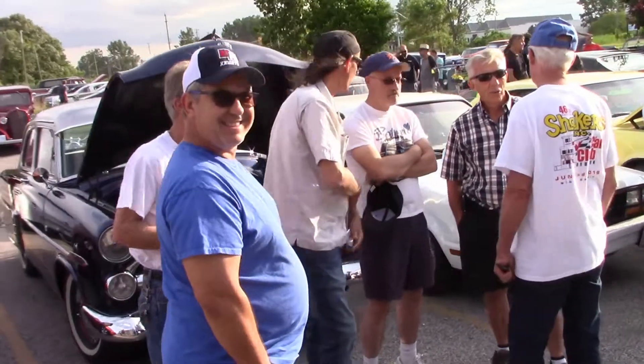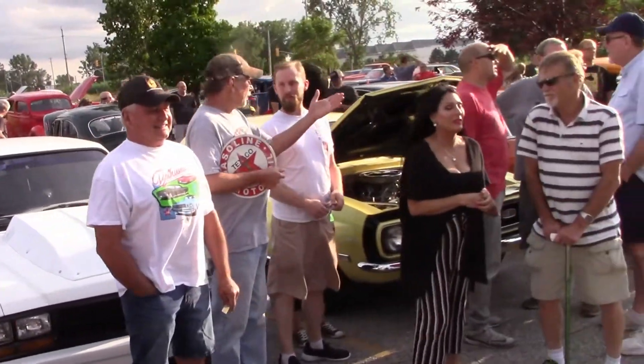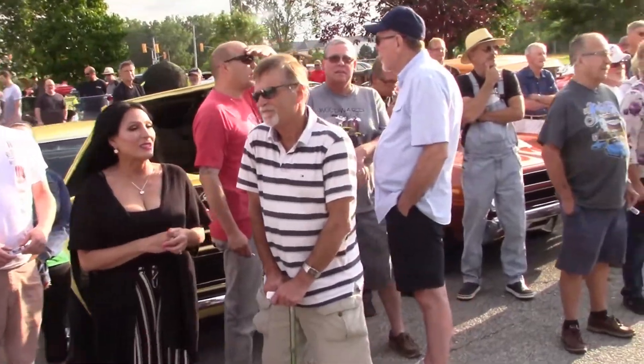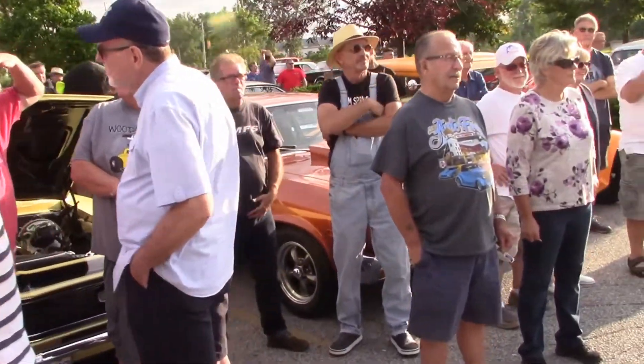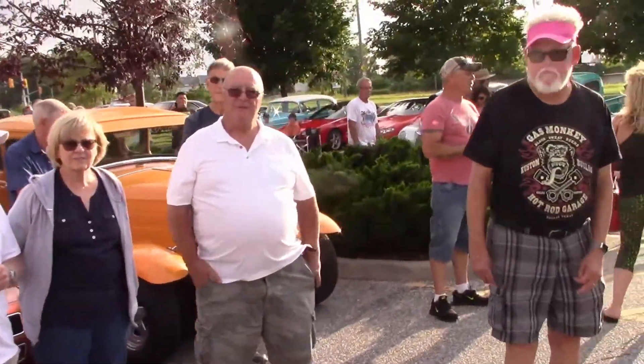Guys and gals hanging around, waiting for their ticket to be drawn for the 50-50 draw and other prizes. This evening's draw paid out over $200. Whether you won or not, it was another fun evening at Brews and Q's.